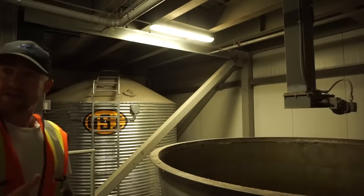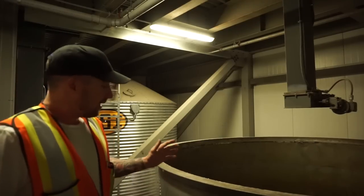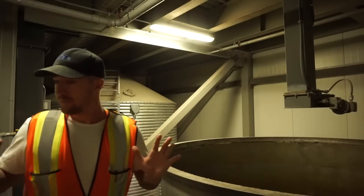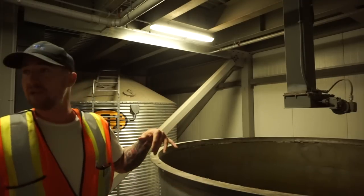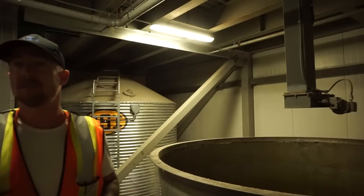These are our steep tanks — the first step in the malting process after the grain has been cleaned. We have two steep tanks and currently using both. Each steep tank holds 15,000 liters of water and 15 metric tons of grain, so steep batches for us are about 30 tons.